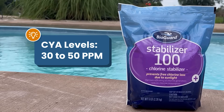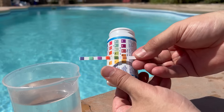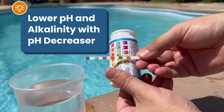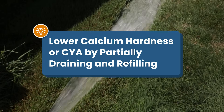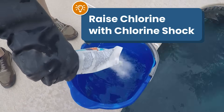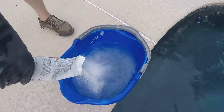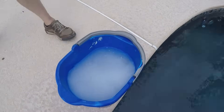Your CYA levels should be between 30 and 50 parts per million. If any of these levels are off, they could be causing that cloudy water. So start by adjusting your water chemistry. You want to lower your pH and alkalinity with a pH decreaser. And if your calcium or CYA is too high, you'll need to partially drain and refill your pool with fresh water. Finally, you can try shocking your pool if your chlorine is too low. If adjusting your chemicals is confusing, you can check out our other video on how to add chemicals to your pool.